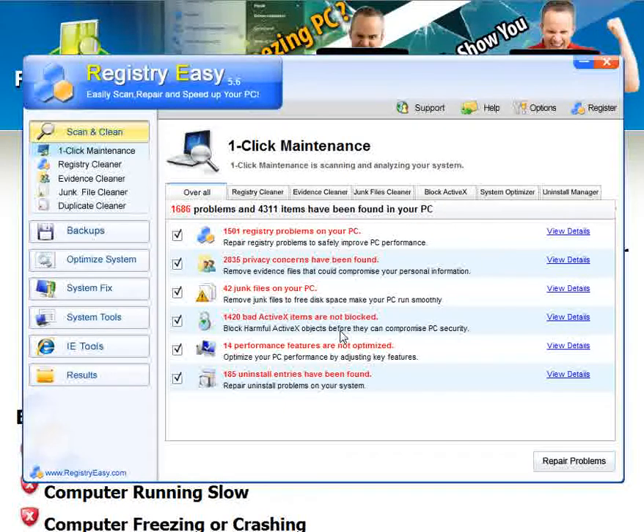Registry Easy was able to locate all these problems and repair them. This program is trusted by people in over 100 countries, it's been downloaded over 5 million times, and written up in PC magazines. This is the best one out there — it really works. It takes two or three minutes to scan, then you just click repair problems. It's easy.